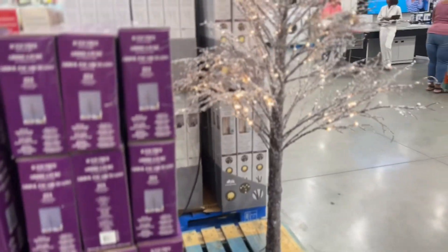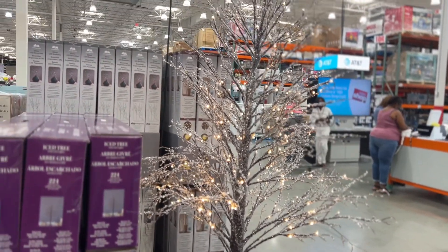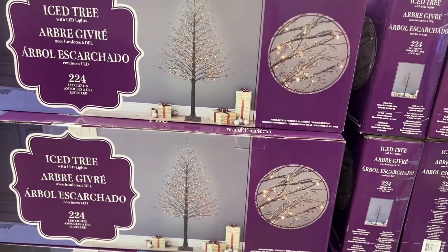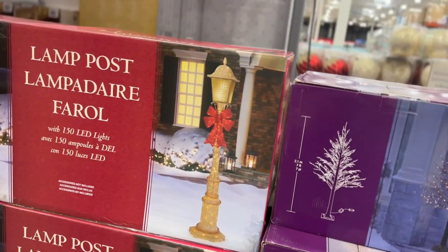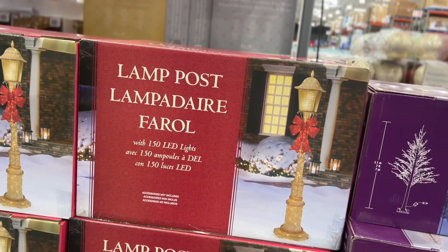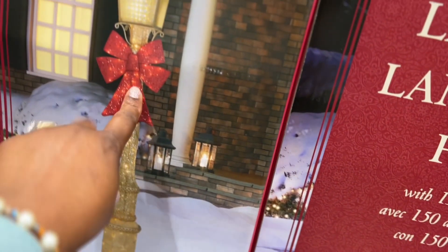And look at this ice-lead tree — this is cute. It's $129.99. And look at this lamppost — it is $99.99. It's real nice, it has a red bow on it. Cute.